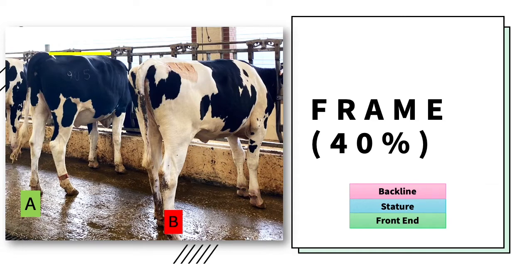Cow A has a stronger back line than Cow B. A heifer's stature should be tall, considerate of their age. The height at their withers should be similar to their hips. Cow A has a straighter and stronger stature than Cow B. Lastly, the front end should have a wide and deep chest. Shoulder blades should blend smoothly from the neck and into the body. Cow A has a better, more powerful front end than Cow B.